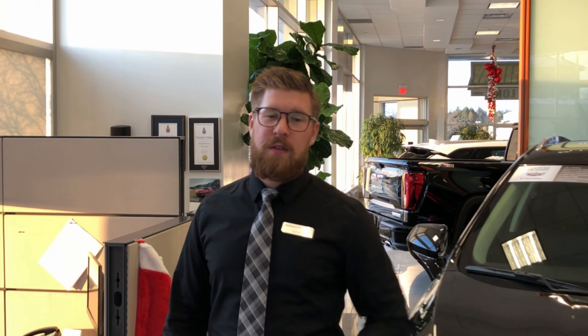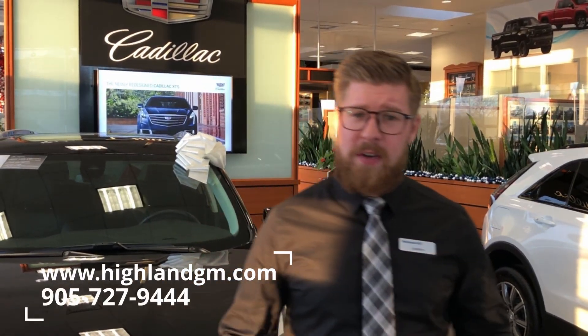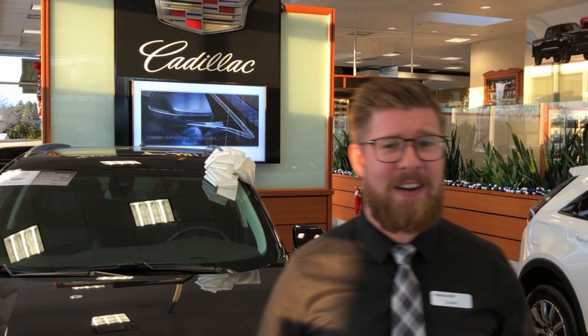Thank you so much, Jack. Folks, this has been the certified pre-owned program from General Motors. From all of us here at Highland, we'd like to thank you for watching this video. If you have any further questions, please call us at the number below, visit our website, or come see us in person. We're located at 15783 Yonge Street, right here in Aurora, Ontario.